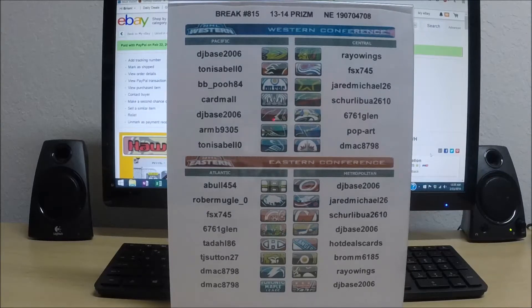All right, here we go. Break number 815. It's a 1314 Panini Prism Hobby Box. Serial number 190704708.